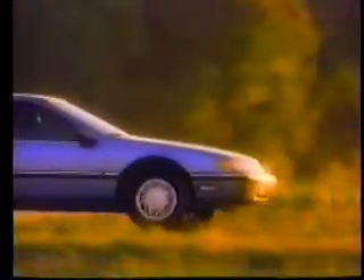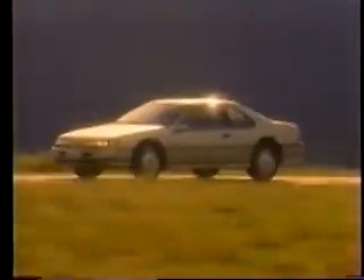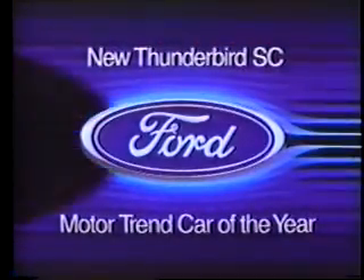The Super Coupe, with a supercharged V6 capable of over 200 horsepower and 300 foot-pounds of torque, along with four-wheel disc brakes, electronically adjustable suspension, and traction lock axle, just to name a few of its features. The new T-Birds are proof that the thunder is back in Thunderbird.